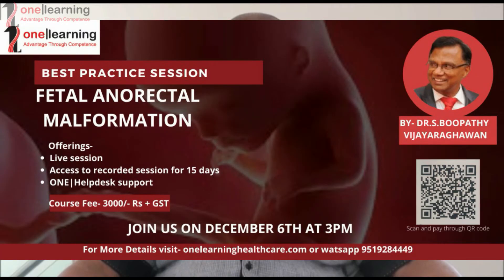The detection rate rose to above 90 percent, made possible by direct visualization of the anus. The forthcoming webinar will address the technique of visualizing the fetal anus and its utility in the diagnosis of various anorectal malformations.